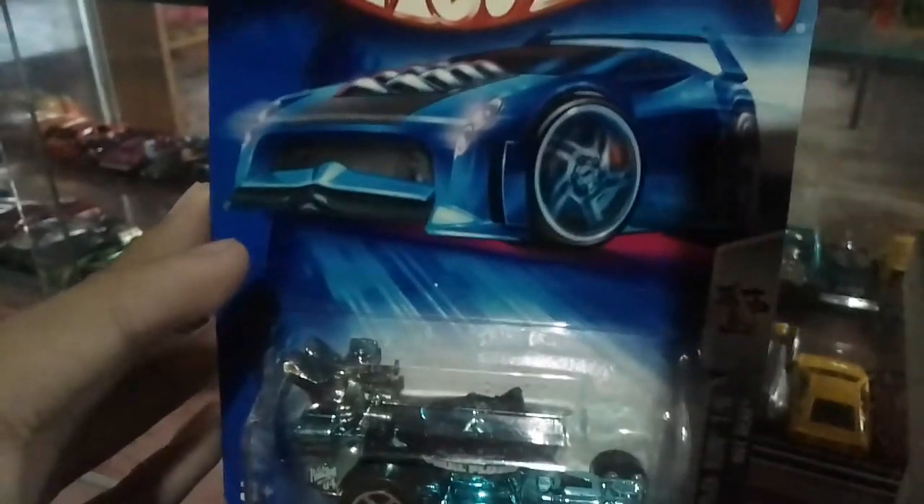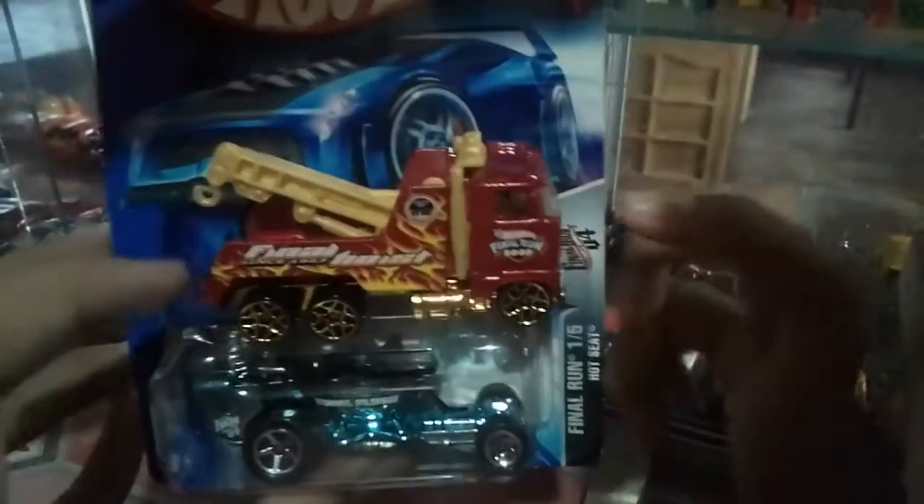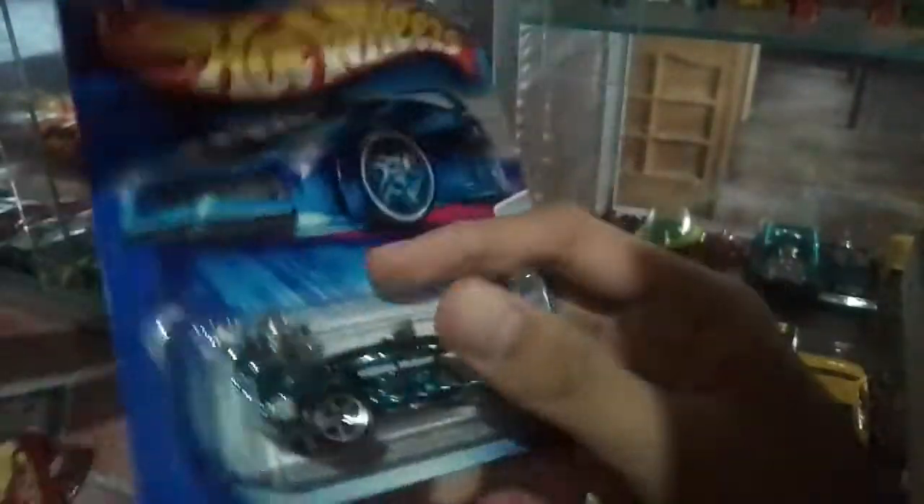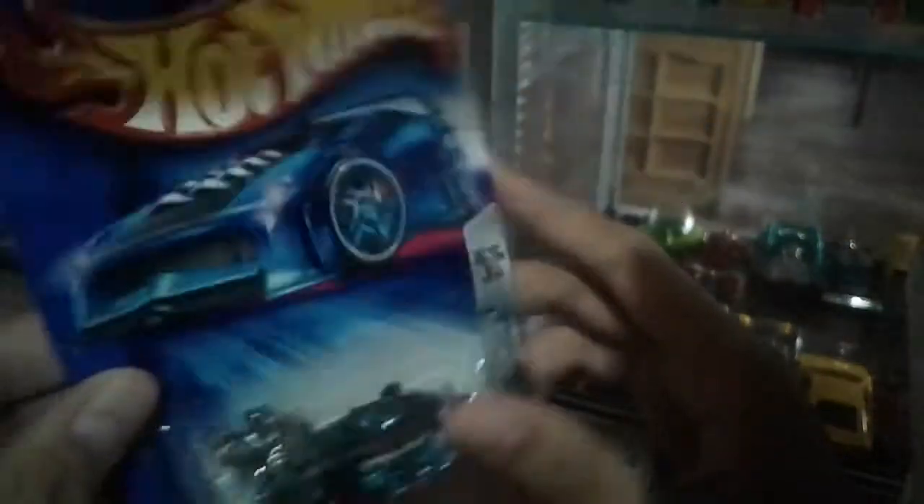I'll show you the first one I'll run. Actually, I bought this — this is Rig Wrecker. This is Rig Wrecker, the Final Run model. It's a very weird car.